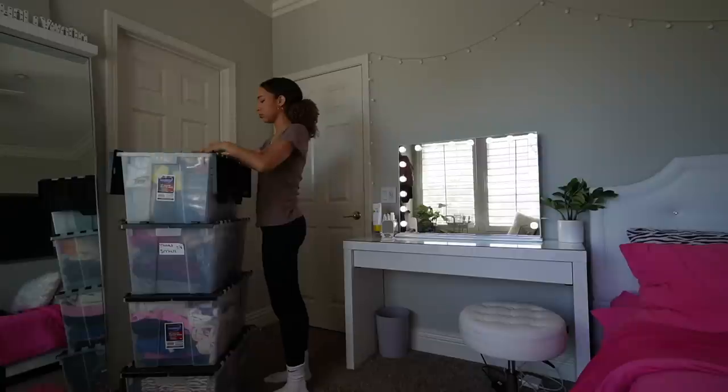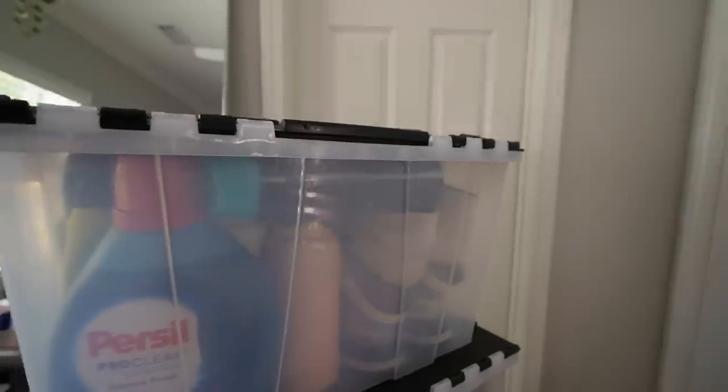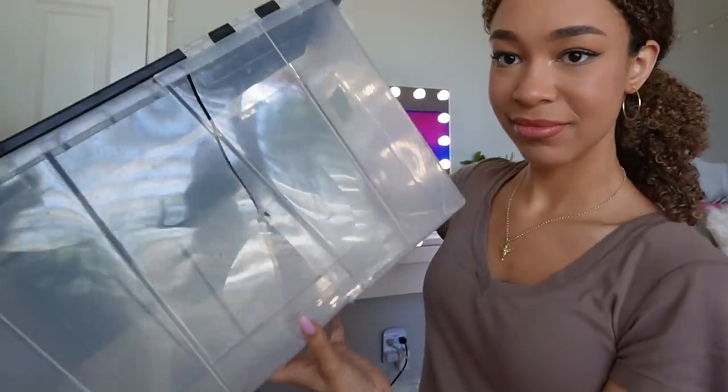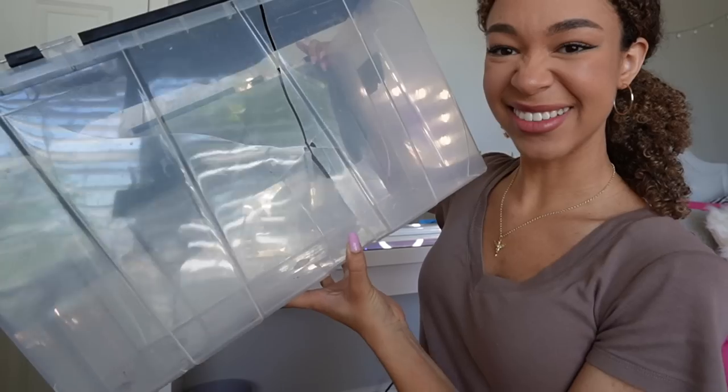This is not gonna fit in there. I used all the bins except for this one, and it's broken — can you see the crack in that? We need to go back down and get more bins.